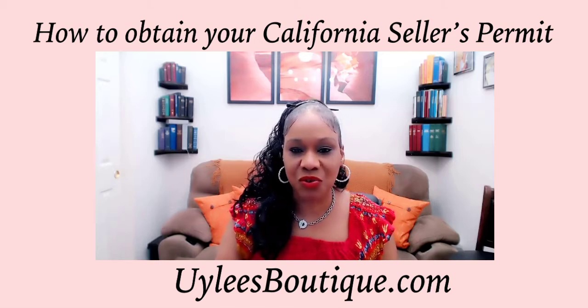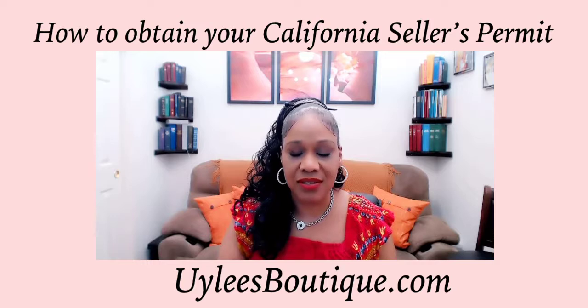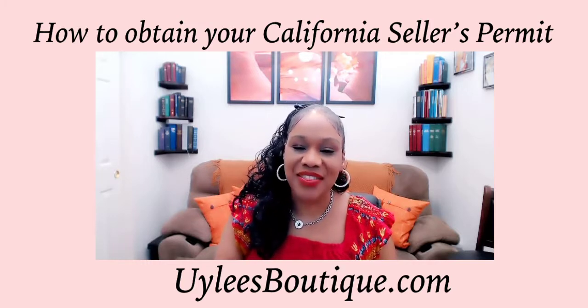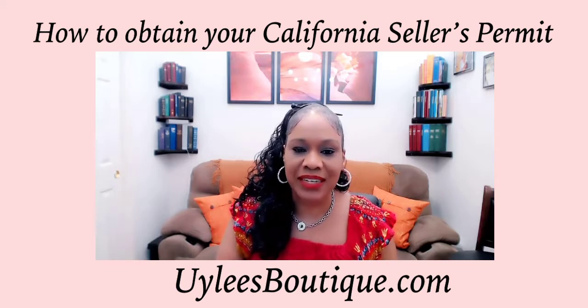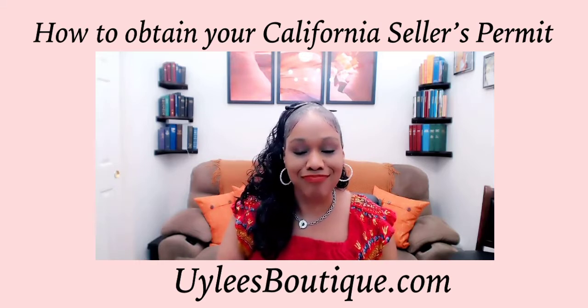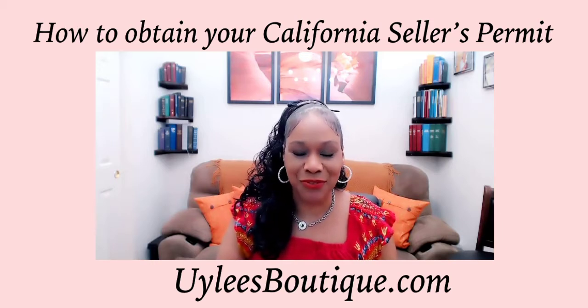A number of our small business owners don't hold a seller's permit because they are not aware of the process of how to obtain it. And then there's others that assume that the permit fee is too expensive, so they feel they need to wait to obtain it. But actually neither is true — it's not difficult to obtain and it's free to obtain.